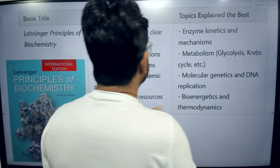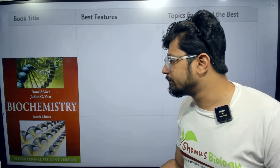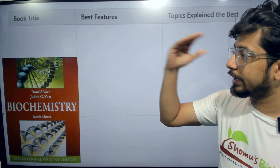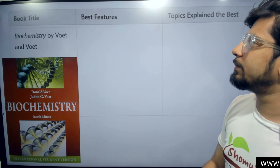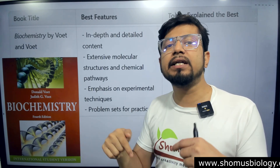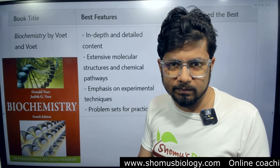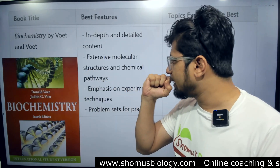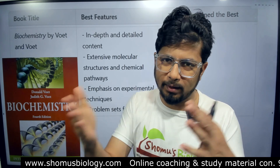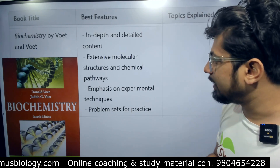The second book is Voet and Voet Biochemistry. This is an earlier edition shown here but you can get a newer edition. The best feature of Voet and Voet is that the content is really in-depth — even more in-depth than Lehninger for some topics. There are language issues for some students; they prefer Lehninger over Voet and Voet because of the language and the way things are represented.